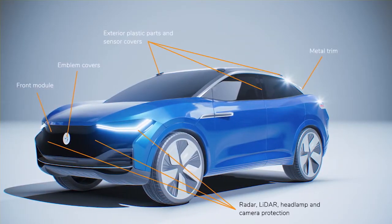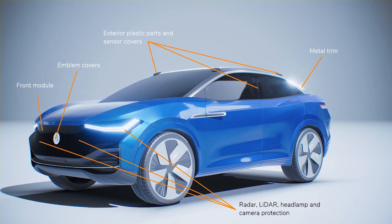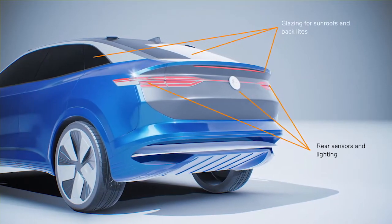Sprayable hardcoats open the window to exciting plastic part designs that enable new developments and technologies for a sustainable automotive future with electric vehicles and autonomous driving.